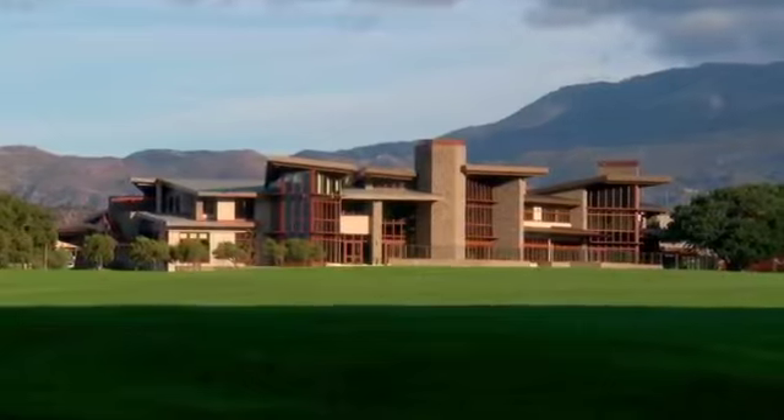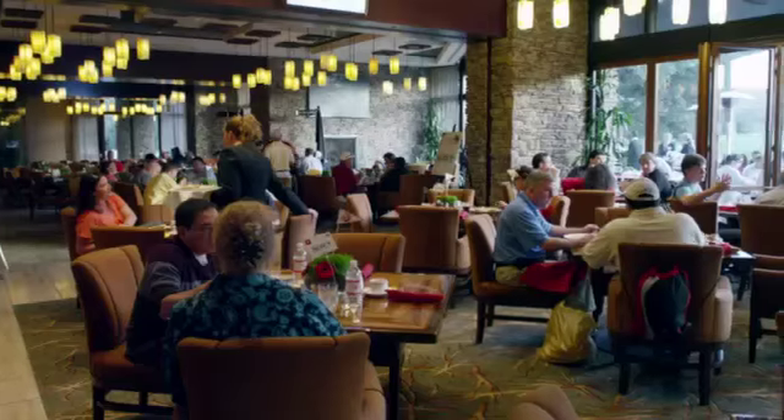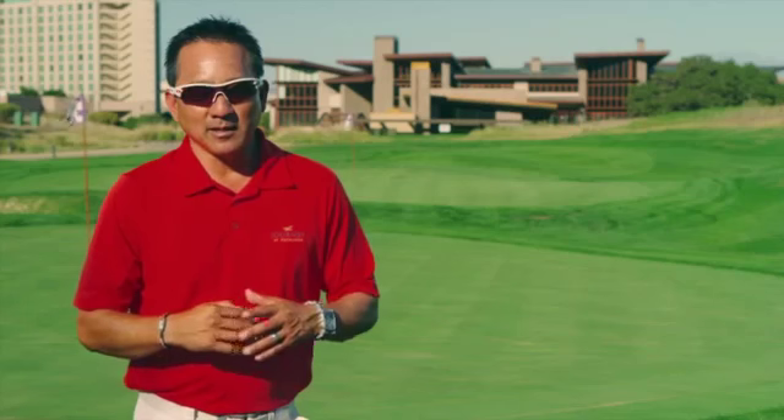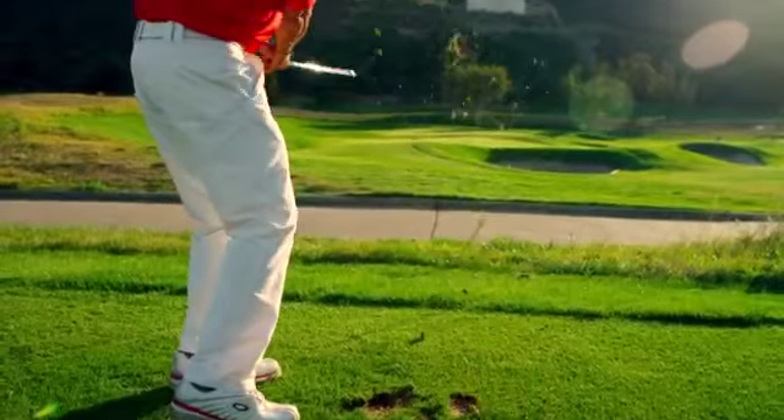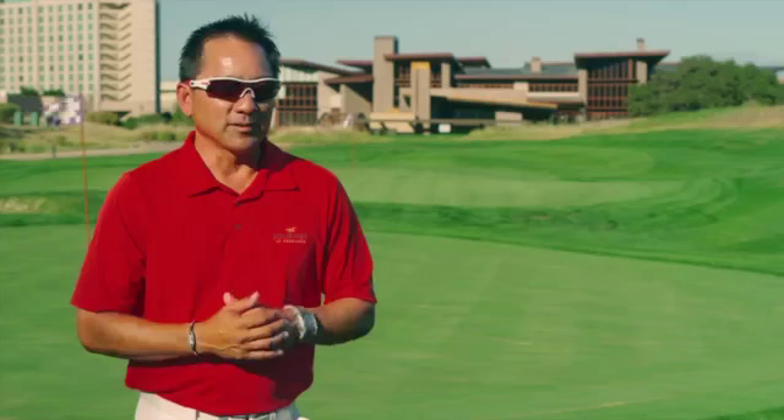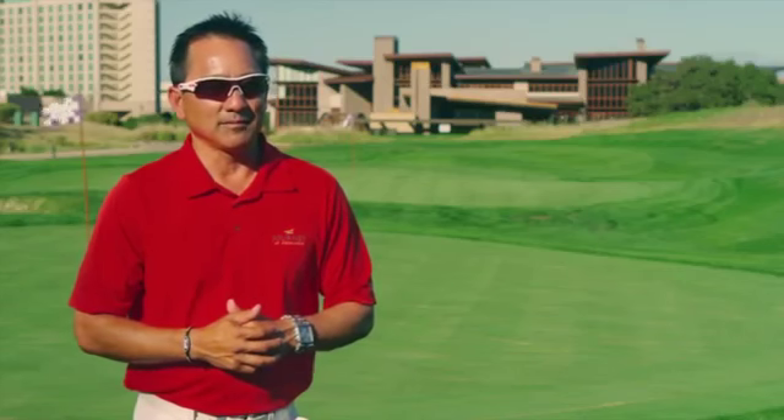Our clubhouse golf shop is over 2,600 square feet. We've got a phenomenal restaurant in there. With the mountains and the oak trees and the way it sits in the lie of the land, it just gives you a feeling of being out in the open and in the wild. I've been involved in a lot of different practice facilities at the different venues that I've worked at — it doesn't compare to what we have here at The Journey.